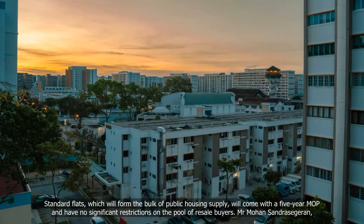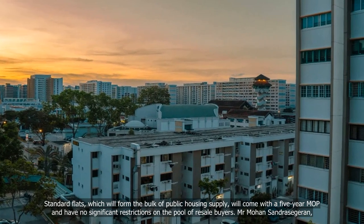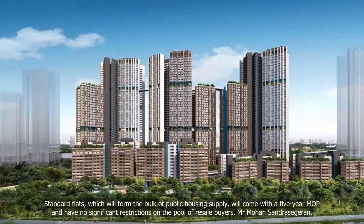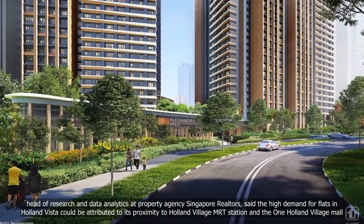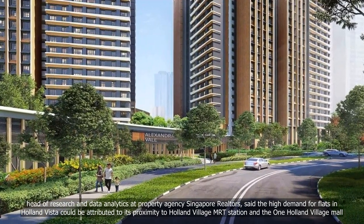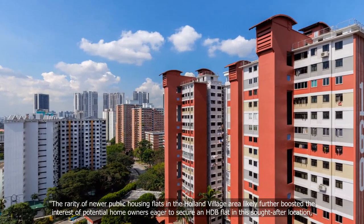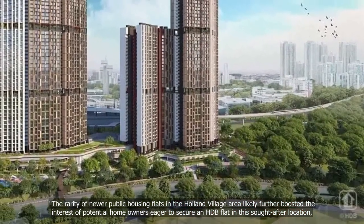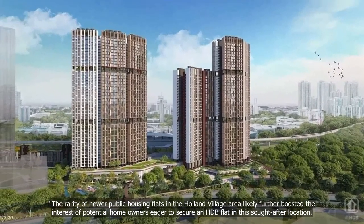Mr. Mohan Sandrasegaran, Head of Research and Data Analytics at property agency Singapore Realtors, said the high demand for flats in Holland Vista could be attributed to its proximity to Holland Village MRT Station and the One Holland Village Mall. The rarity of newer public housing flats in the Holland Village area likely further boosted the interest of potential homeowners eager to secure an HDB flat in this sought-after location.